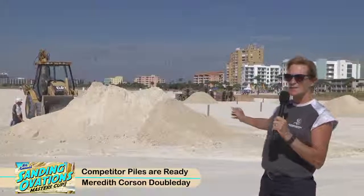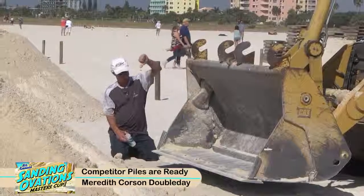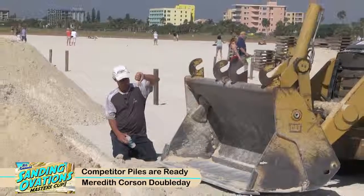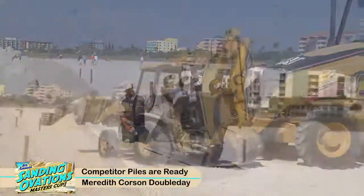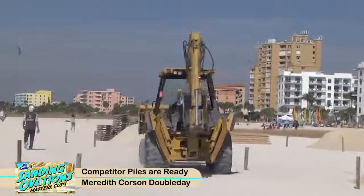All right, so as you can see behind me, there's a lot of activity going on. We've got the tractor in a pile of sand. Yesterday, when you checked in with us, there was nothing out here. Now what's happening is the sand is all being distributed.